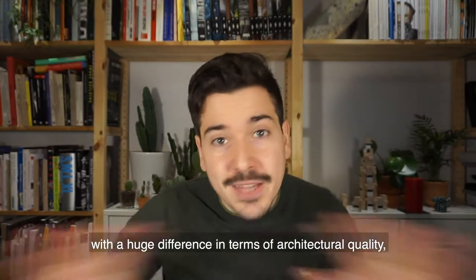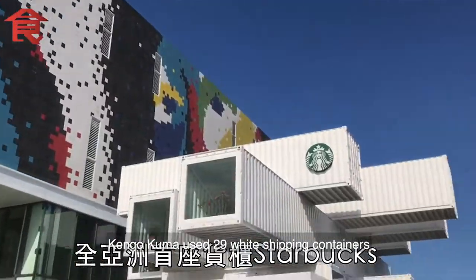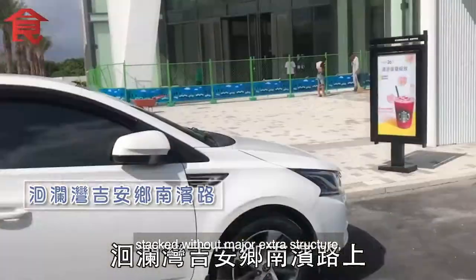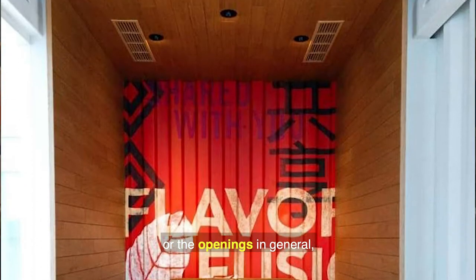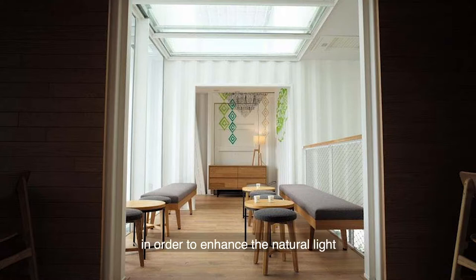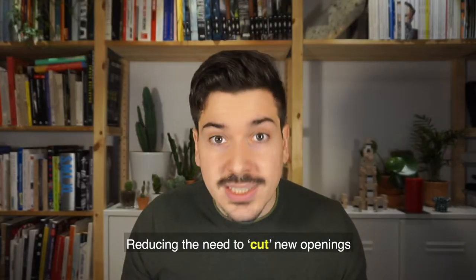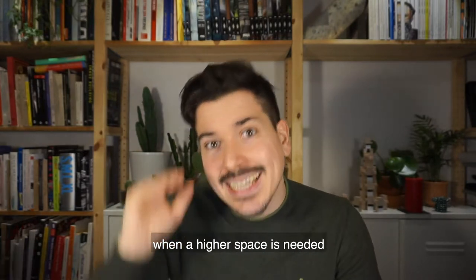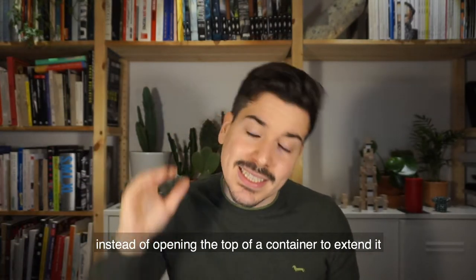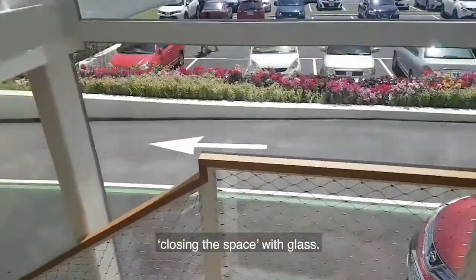On the opposite side, with a huge difference in architectural quality, we find the new Starbucks that Kengo Kuma designed in Taiwan. In this case, Kengo Kuma used 29 shipping containers stacked without major extra structure, following basic structural rules. The connections between containers and the openings in general are carefully planned to enhance natural light to the interior through skylights and single-pane windows, reducing the need to cut new openings in the middle of containers. When a higher space is needed, instead of opening the top of a container to extend it, he used the join between containers, closing the space with glass.